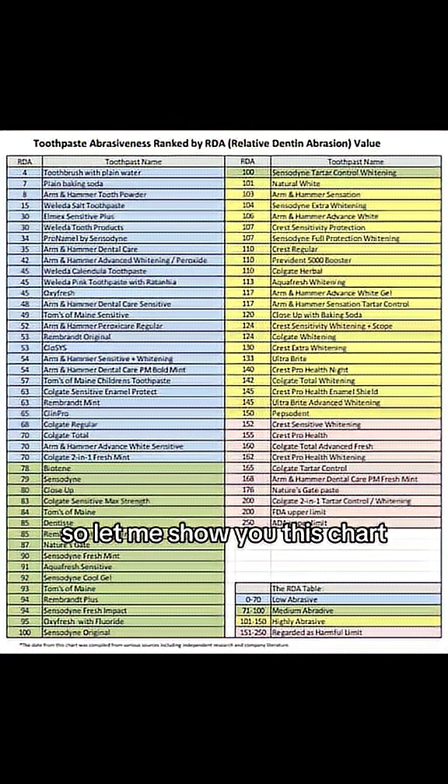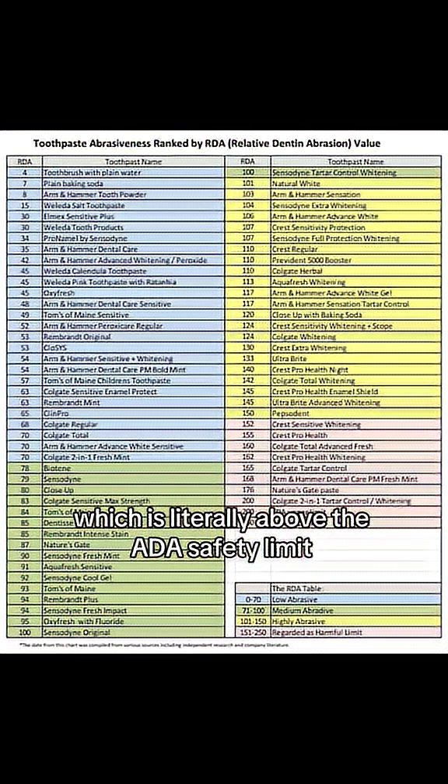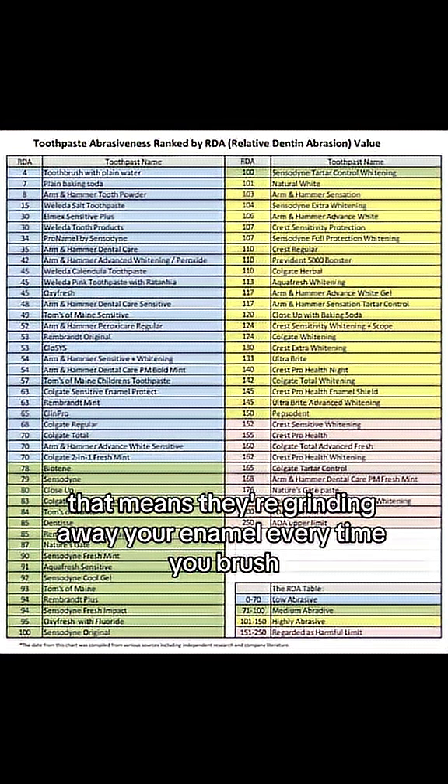So let me show you this chart. Take a look — this ranks dozens of mainstream toothpastes by RDA. Some of them score over 200, which is literally above the ADA's safety limit. That means they're grinding away your enamel every time you brush.